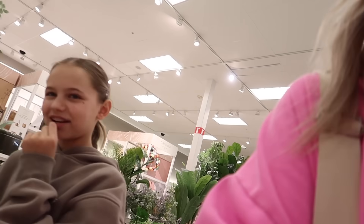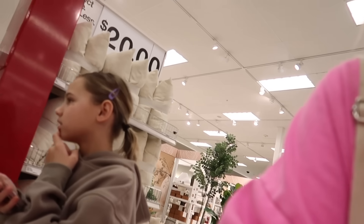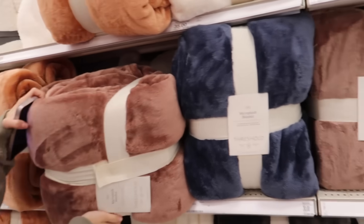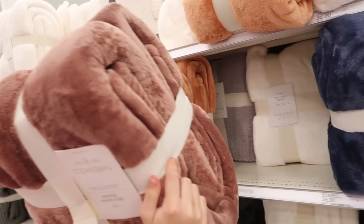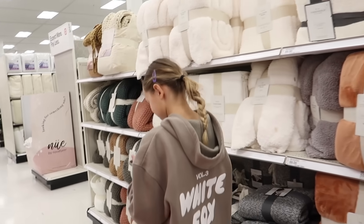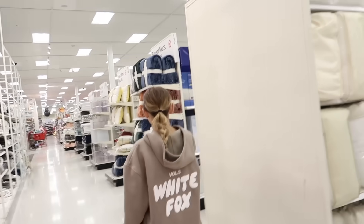Okay, her favorite color is maroon, she likes Starbucks, so we're trying to figure out gifts. You can get like a maroon blanket. Oh yeah, let's go look at the blankets. I don't see any maroon but that one's like $35. We have a budget. We're on a budget, I don't see any other blankets.